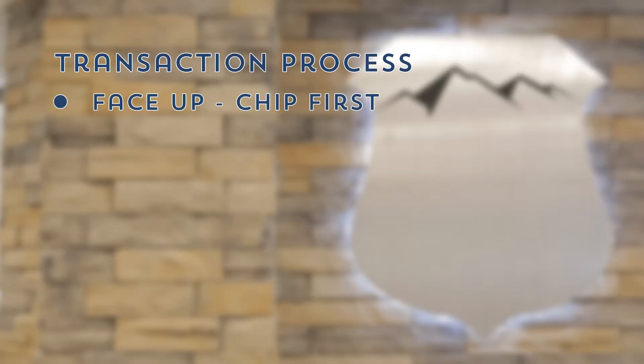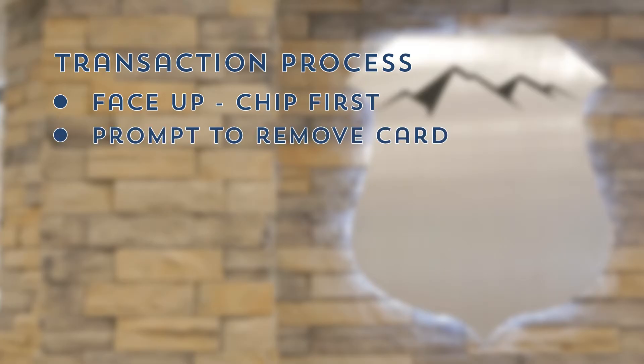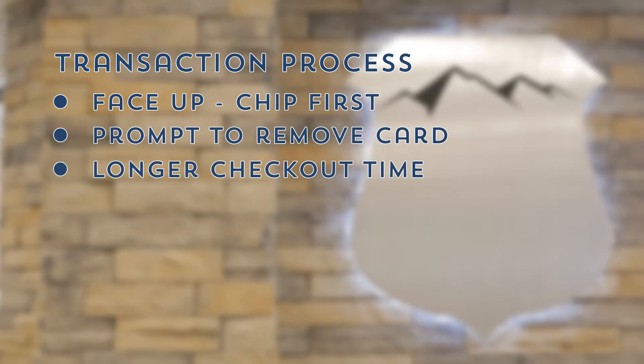What is the transaction process like? When inserting your card, remember: face up, chip first. Once inserted, you'll want to pay attention to the screen for a prompt to remove your card. It may take a little longer to check out with an EMV card than you are used to, but please remember, it's for your security. At the end of the transaction, you'll either sign or enter your PIN as usual.